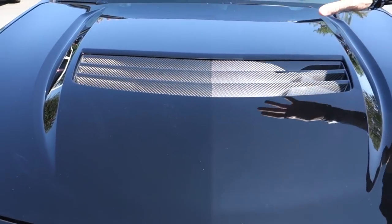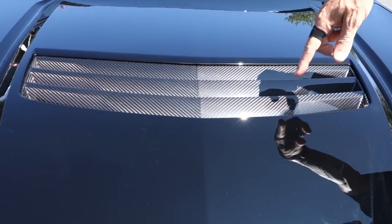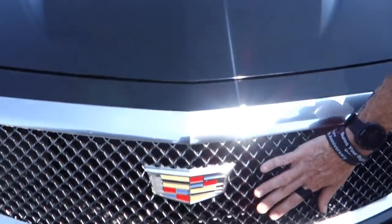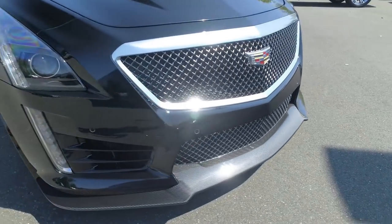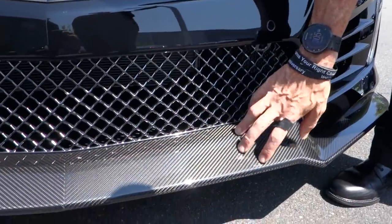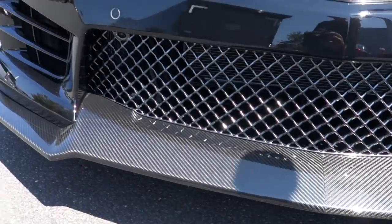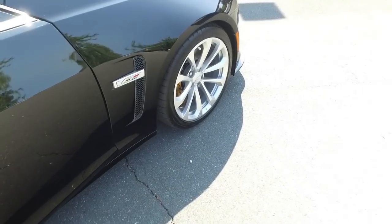You're gonna notice from the outside there's gonna be a lot of differences between this and your standard Cadillac CTS. Starting with the hood, you're gonna see the carbon fiber inserts, a true functional air filter system that scrolls through here, and this mesh grille is different. You've also got a carbon fiber splitter up front — it's really low to the ground, designed that way because this is a sports car.